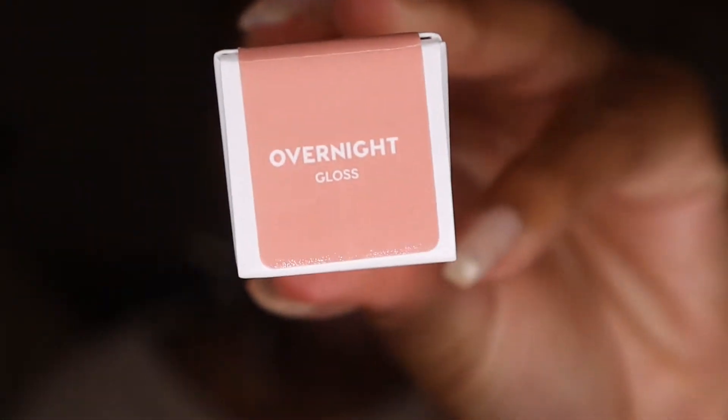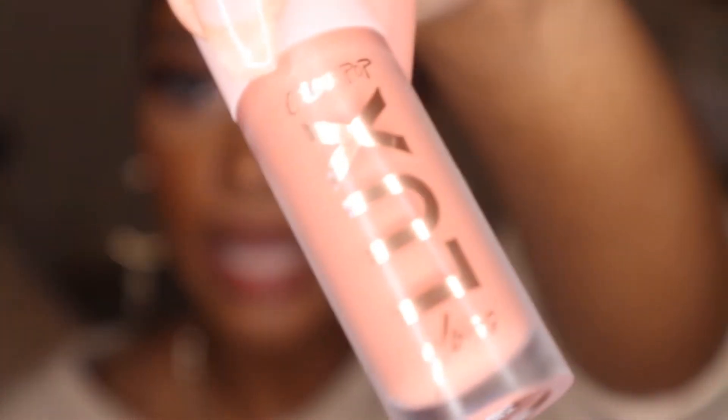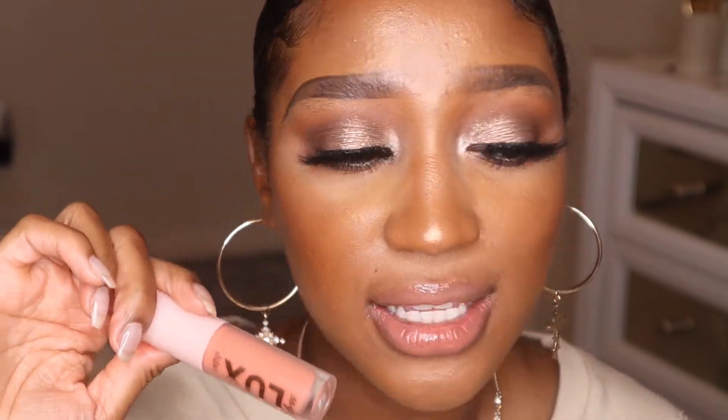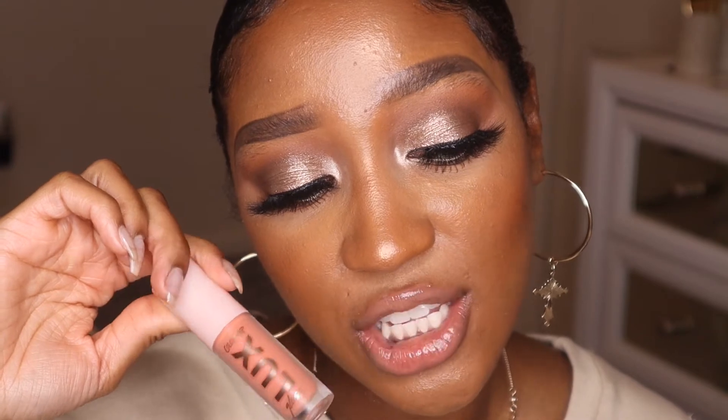The next shade is Overnight, which is more of a peachy nude color. This is what the gloss looks like — it's lighter than all the others. I really like this color, especially over my natural lip color, but this is one I'd probably wear with a lip liner or over a lipstick to give it a little something more. It's still a super gorgeous color — since it's a peachy nude, I think it's so pretty. This is the shade Overnight.